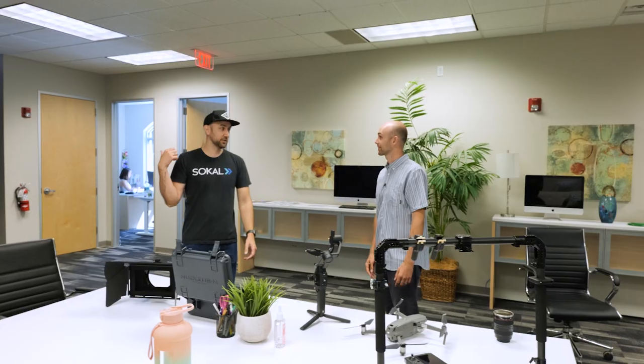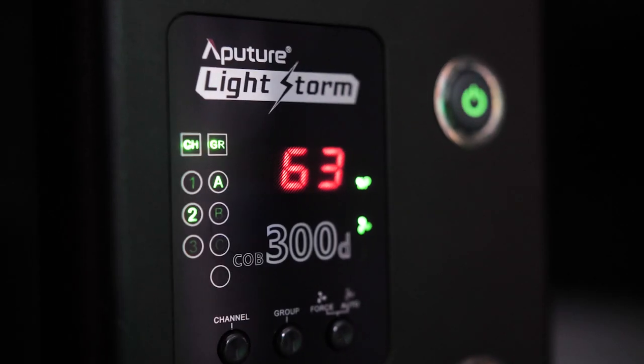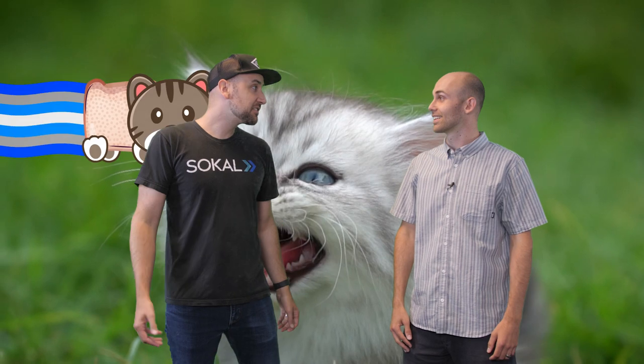Let's check out the green screen studio. There are a lot of lights in here. So this is our green screen studio. We do many things in here. We can put anything behind us back here if we want to — we could be chased by dinosaurs, flying kittens, you name it. We can put it back there behind us.